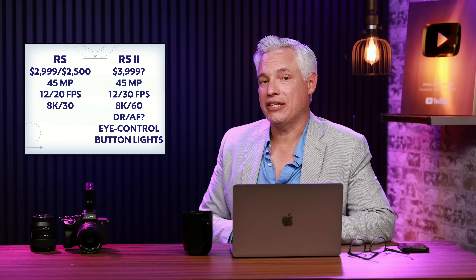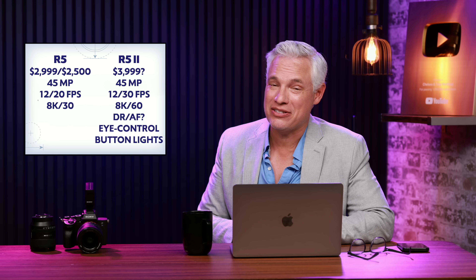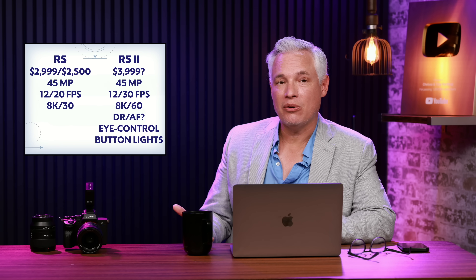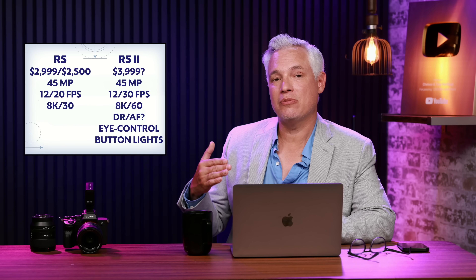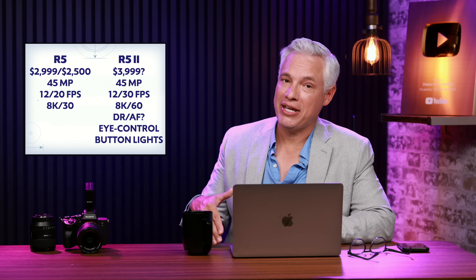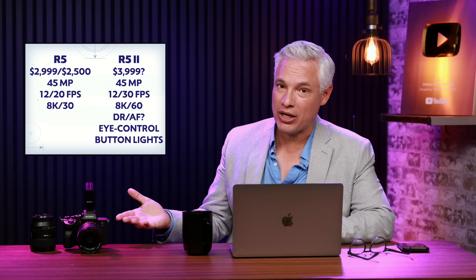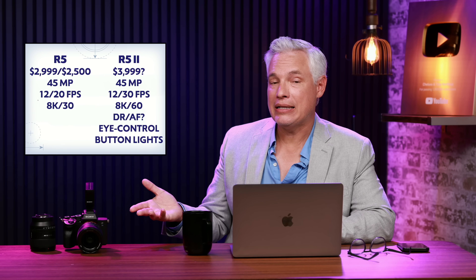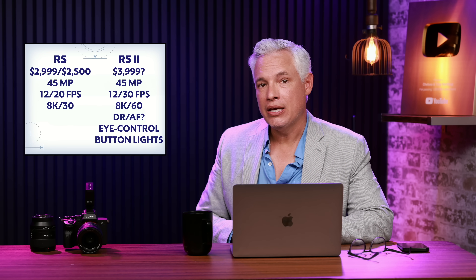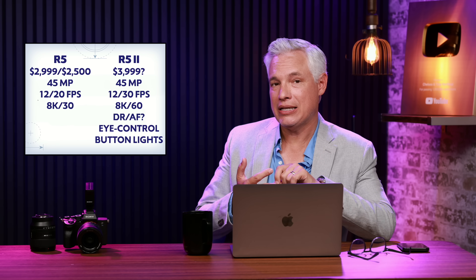My hunch is Canon will keep selling the R5 because it still feels like a modern camera — nothing has really developed that much and it's still a good camera. The megapixels are the same, and the mechanical frames per second will be the same, but the maximum electronic shutter frame rate goes from 20 to 30 fps and maximum video goes from 8K/30 to 8K/60 — useful for 8K slow motion. The R5 Mark II should also have better dynamic range, better autofocus, eye-controlled autofocus point selection, and lights on the buttons.